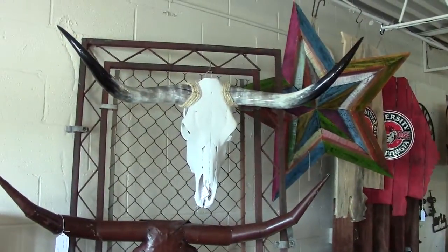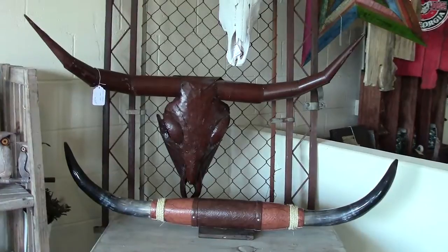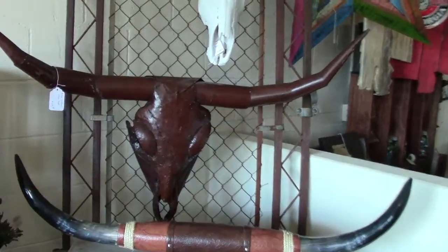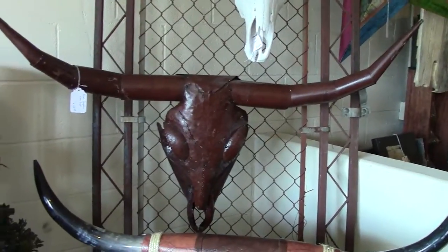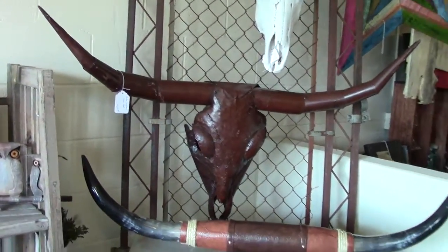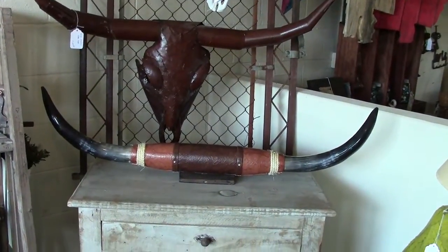They also have a metal steer head, which is the same — over four feet from tip to tip. That's much lighter and you can hang it, and then they also have a pair of horns.